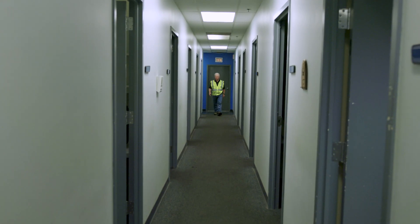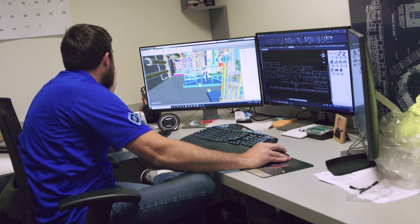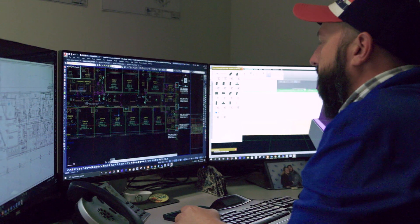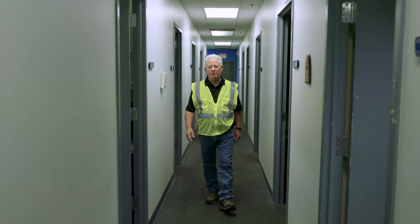This is our VDC department — virtual design and construction. Here we have 20 different skilled individuals putting together our coordinated drawings, putting together the BIM model, putting together our spool drawings and finishing all our coordination.